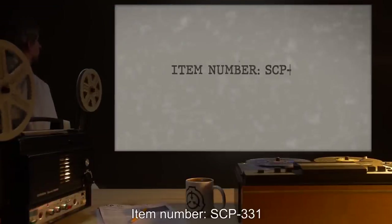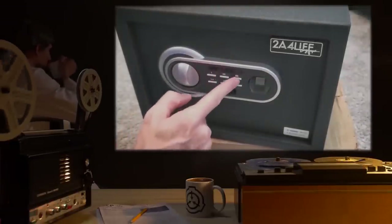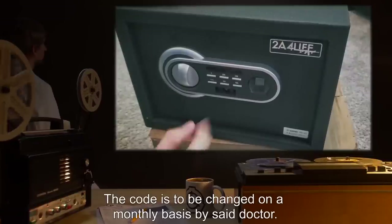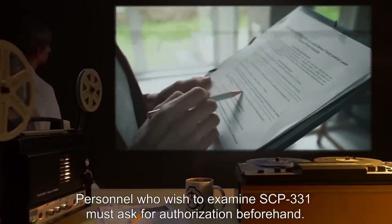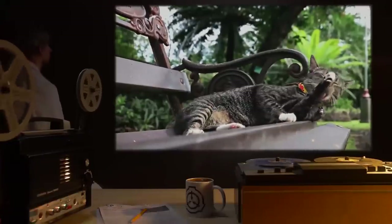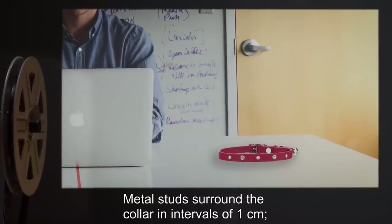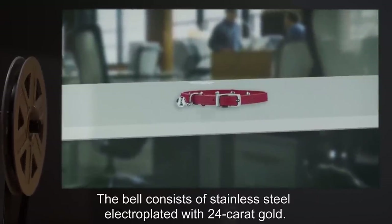Item Number SCP-331. Object Class: Safe. Special Containment Procedures: When not being used, SCP-331 is to be kept within a typical electronic seven-digit metal safe in Dr. Reitz's office. The code is to be changed on a monthly basis by said doctor. Personnel who wish to examine SCP-331 must ask for authorization beforehand. As of a date undisclosed, SCP-331 is worn by SCP-331-1. Description: SCP-331 is a red plastic cat collar, approximately 23 centimeters in length. Metal studs surround the collar in intervals of 1 centimeter. Testing has confirmed the metal to be nickel. The bell consists of stainless steel electroplated with 24-karat gold.